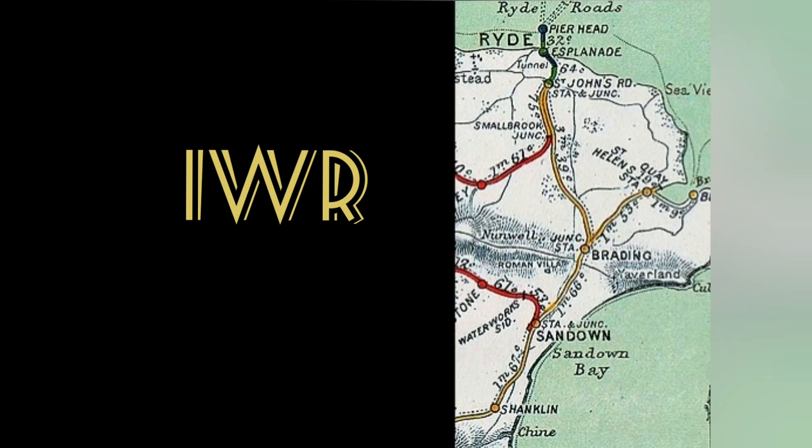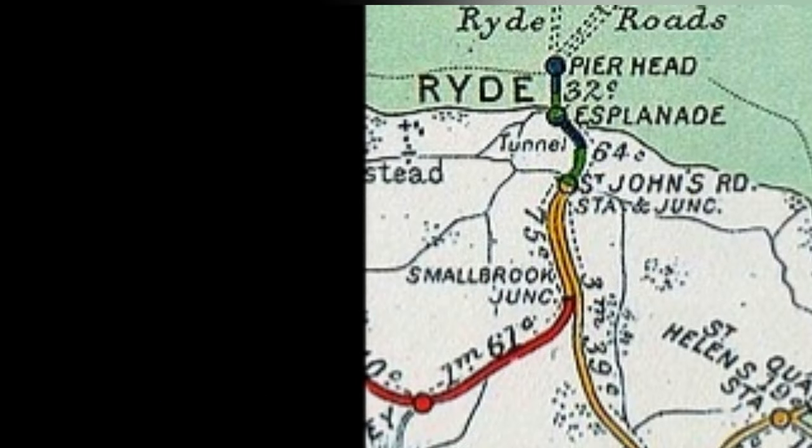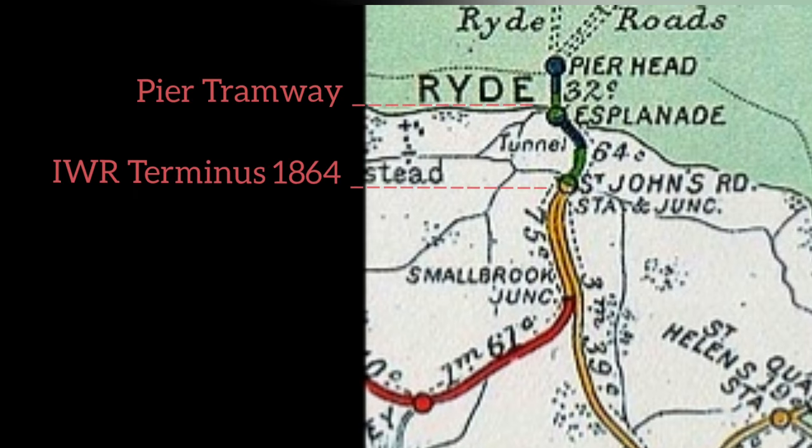The Isle of Wight Railway from Ryde St John's to Shanklin was built, much like the tramway, in 1864 — in fact it was finished only six days earlier. There was an issue though: the rather large gap between the esplanade and the terminus at St John's, a mile across town.